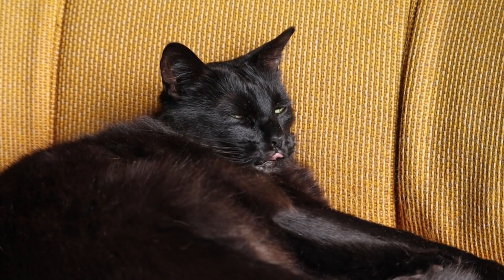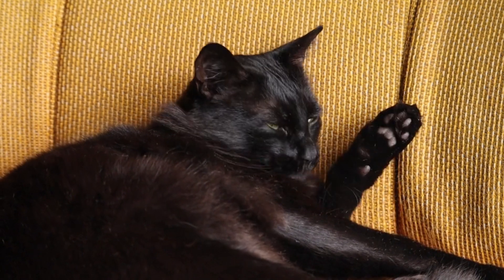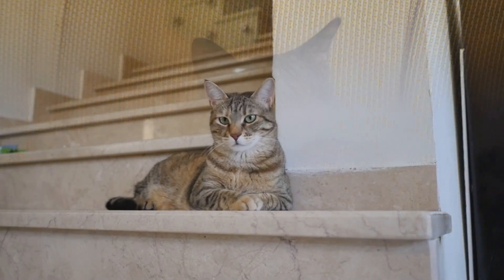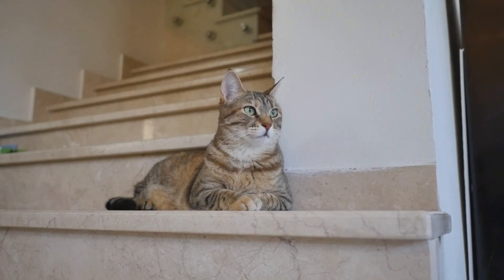Hissing and growling signals fear, aggression, or discomfort. Chirping and trilling serve as a friendly greeting or expression of excitement.